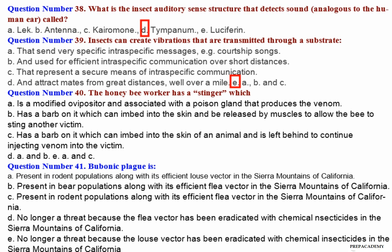Question number 40: The honeybee worker has a stinger which — A. Is a modified ovipositor and associated with a poison gland that produces the venom. B. Has a barb on it which can embed into the skin and be released by muscles to allow the bee to sting another victim. C. Has a barb on it which can embed into the skin of an animal and is left behind to continue injecting venom into the victim. D. A and B. E. A and C.